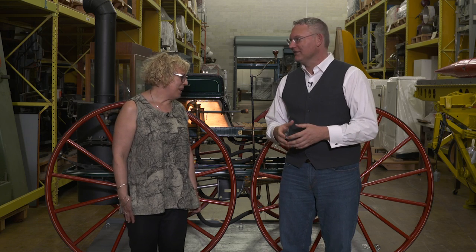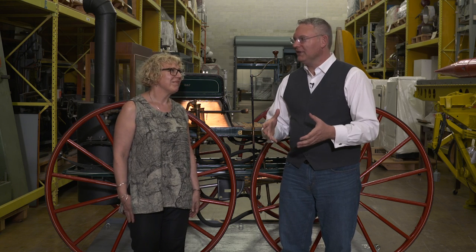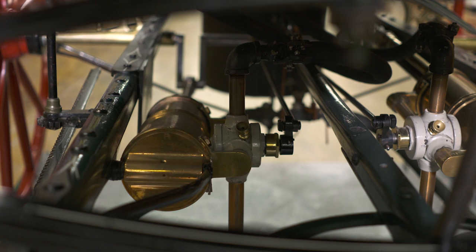We are standing in front of Canada's first car. Well, it's really not a car — it's actually more like a carriage. In fact, this early they were called horseless carriages. So this is actually a steam carriage, built in 1867 by Henry Seth Taylor. The bodywork is essentially that of a carriage — it actually looks like a carriage. If you didn't notice the boiler on the back or look closely underneath and see the cylinders and pistons, you would think it's a carriage.